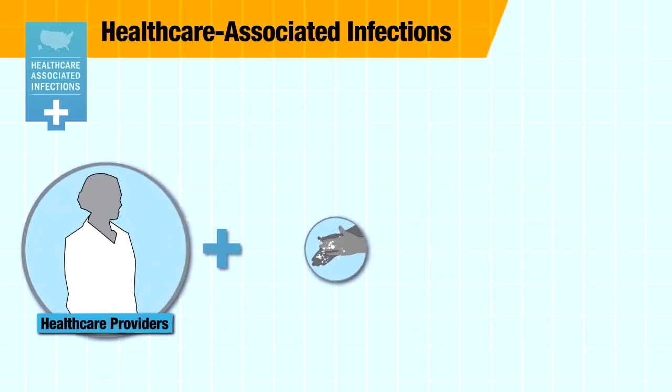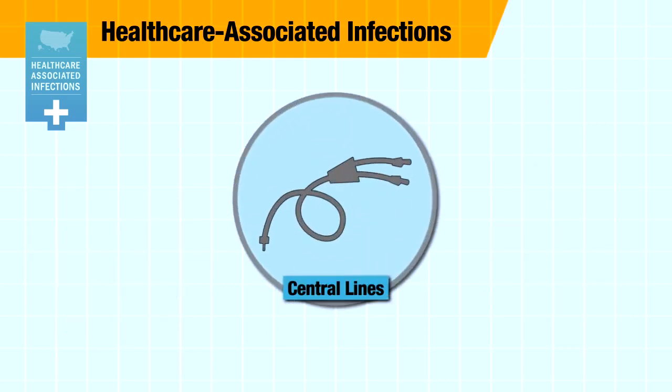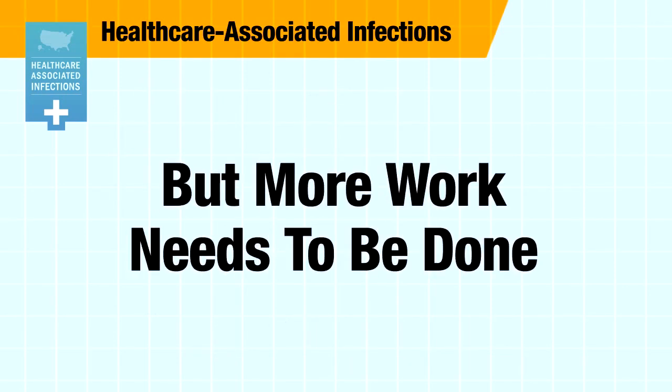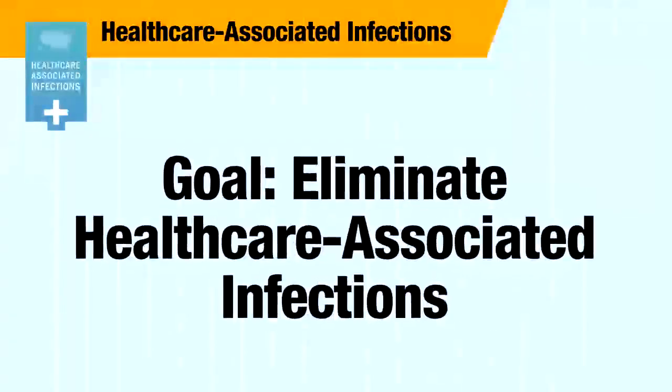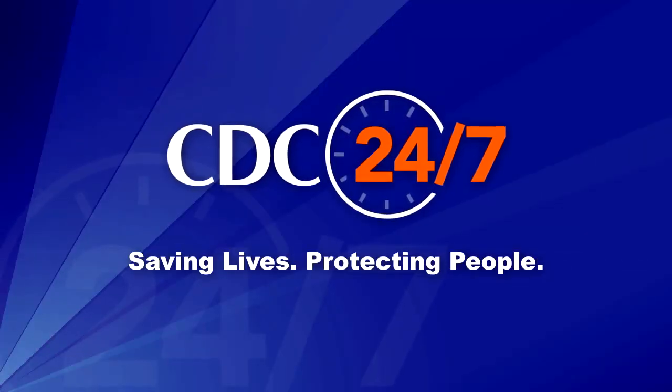Over the last several years, great progress has been made in preventing some infections. For example, bloodstream infections in patients with central lines have been nearly cut in half in the last five years. But more work needs to be done. CDC's goal is to eliminate all healthcare-associated infections. We work 24-7 to save lives and protect people.